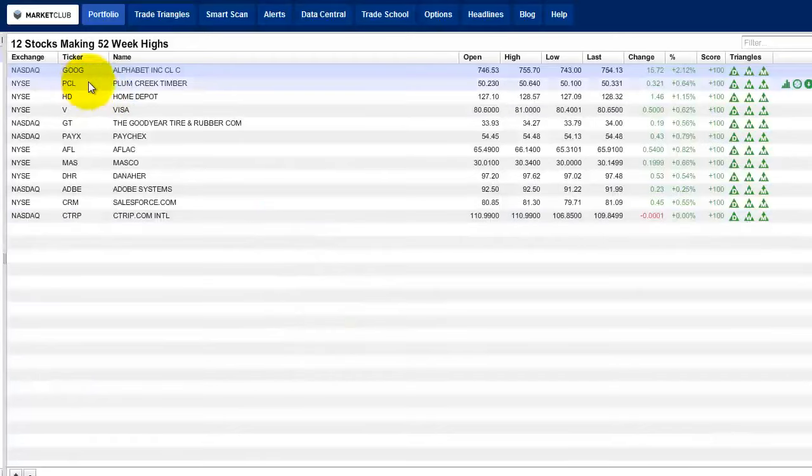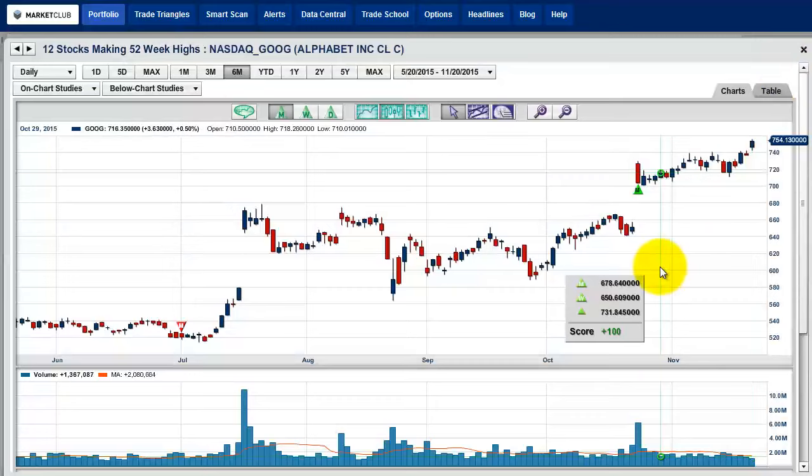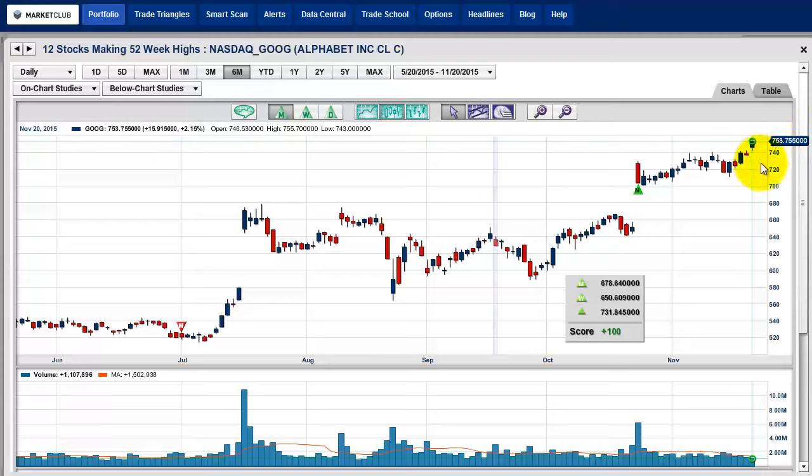Let's start off with the first stock — it's GOOG, and that's Google, now under their Alphabet company. You can see all of the trade triangles on this stock are all green, and that's not unusual — if it's a 52-week high, everything should be green. This looks really good. We've made a new high at $755.70, just trading a little bit off that. This is the type of market you want to go home long on for the weekend. If it closes here, this would be a very good candidate for the 52-week high Friday rule.